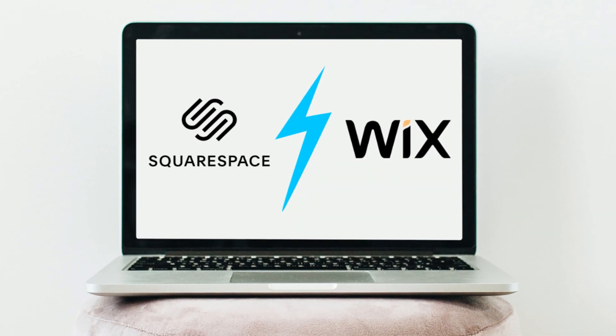Hey guys, if you're new to this channel, my name's Stuart, thanks for joining me. Today we decided to create a comparison video between the two most powerful website builders on the internet, Squarespace and Wix. I'm going to cover the pros and cons of each of these website builders and break down the important features you need to consider before you get started. I'll also share the types of websites and businesses that best work with each of these website builders.